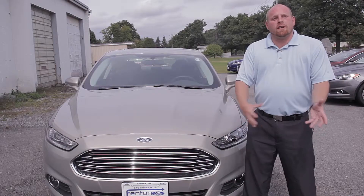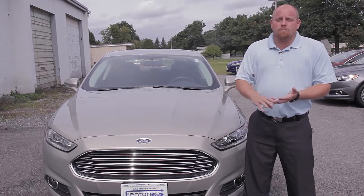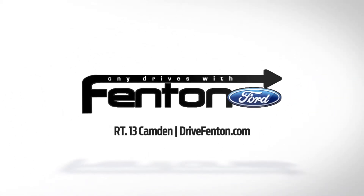If you're interested in a new Fusion and want to look at a vehicle that's got the fuel efficiency, the horsepower, the technology, the reliability and safety, come on in and see me. My name is Adam Reynolds, and I'd be more than happy to show you a new Fusion.